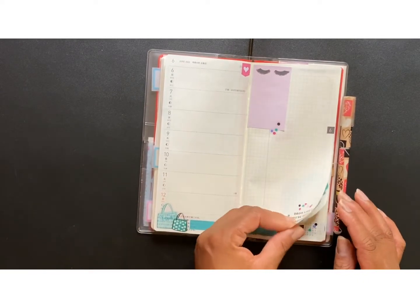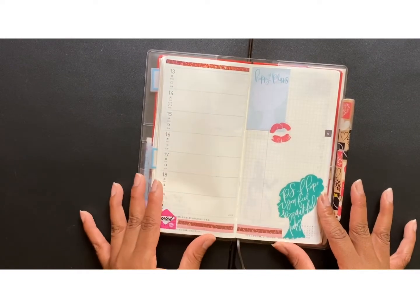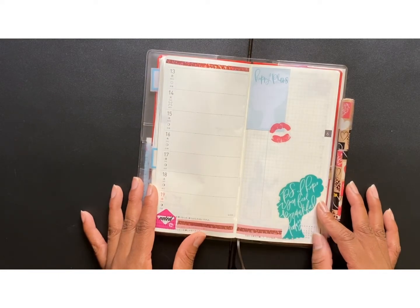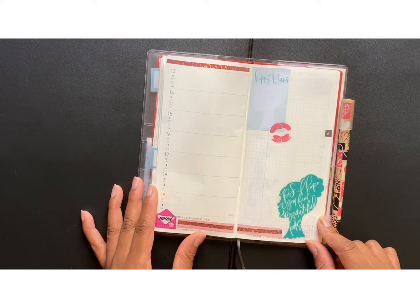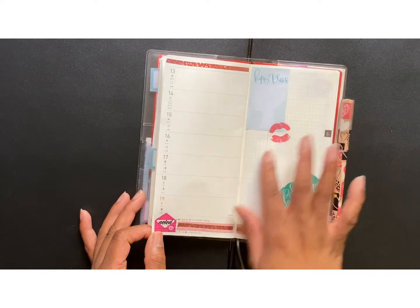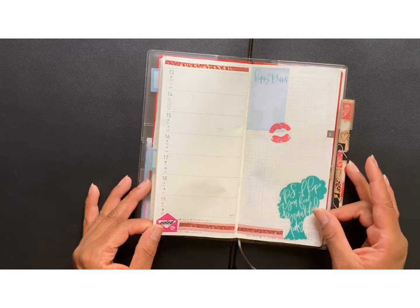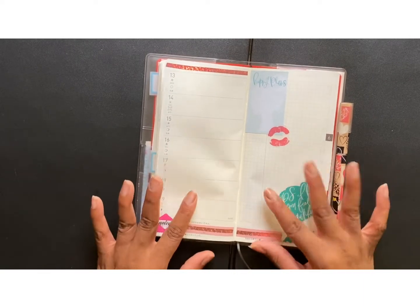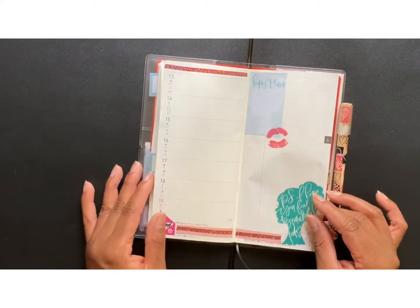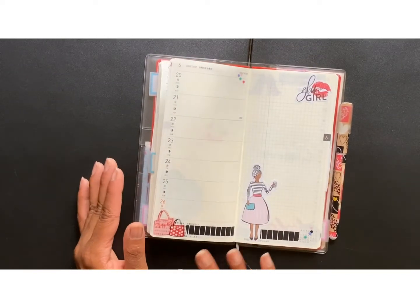The next week is again another simple layout. It all came from the Glam Life sticker book from Happy Planner. This says "P.S. I hope you feel beautiful today." I just thought it was so cute. I put some double washi down here and just one strip up there. Not really too much to share on here because again, this is just memory journaling and open space.